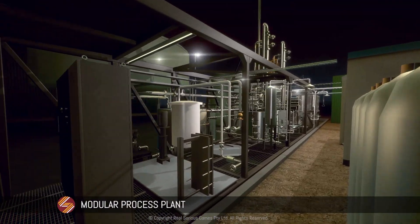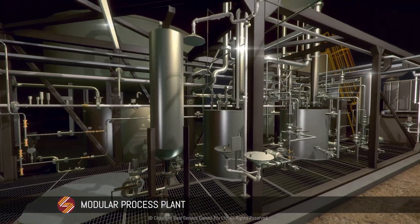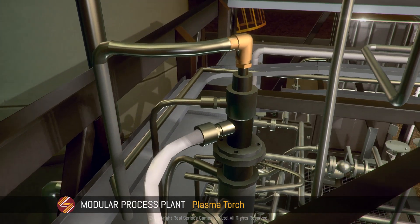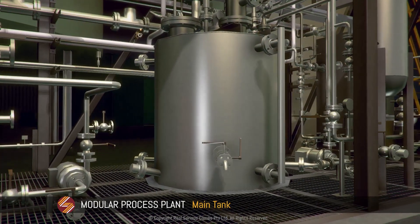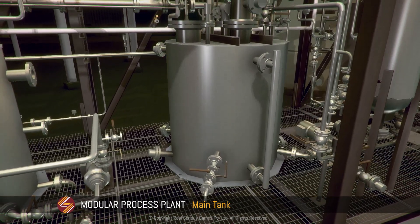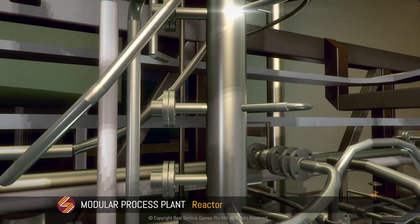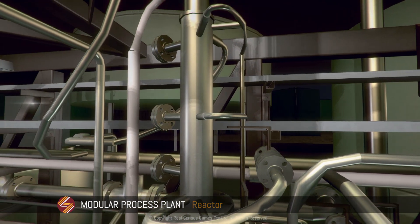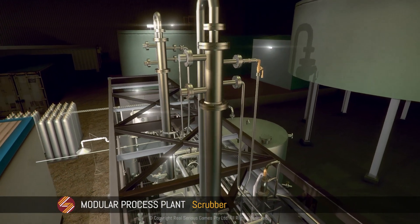The plant is based upon existing, technically proven technologies that have not been combined previously for this application. The plasma torch provides the start point of the process reaction. The main tank is the source of sodium hydroxide and is where sodium cyanide is concentrated over time. The gas conversion occurs in the reactor. The scrubber is where the gas and liquid absorption process occurs to make sodium cyanide.